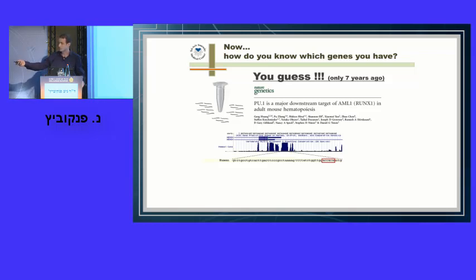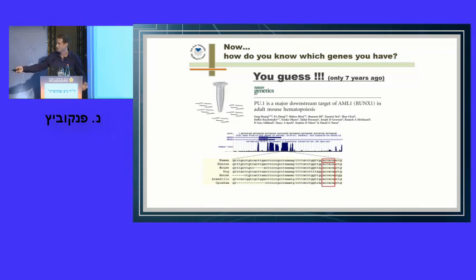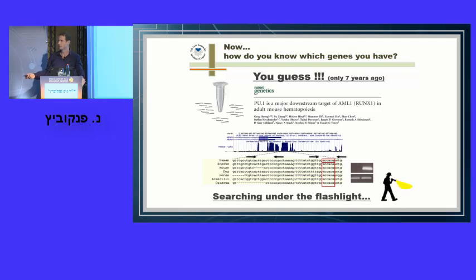Suddenly we had answers to questions we didn't even imagine asking. Until then, I spent one year on one binding site; now in three days I had the entire genome. We immediately performed many more assays — other proteins, other cell types, epigenetic markers. In six months we essentially elucidated the function of RUNX1 in our cells and published the paper in Blood. The paper had four authors, two of whom performed the analysis — emphasizing the huge advantages of high-throughput sequencing: enormous amounts of data with minimum labor. Today one sample costs less than 1,000 shekels.